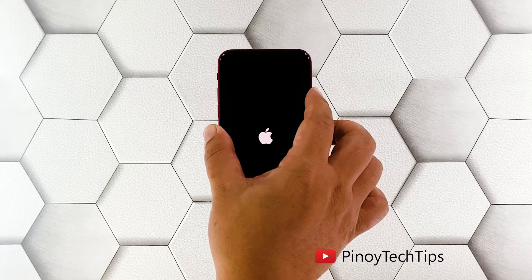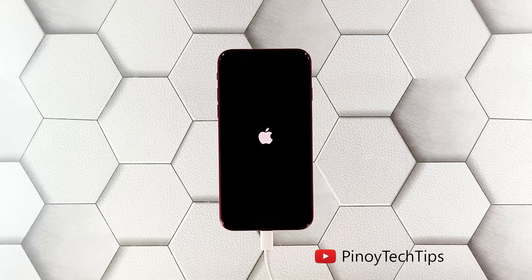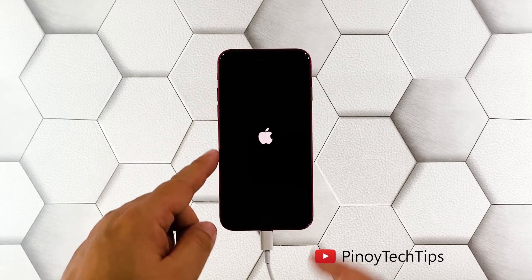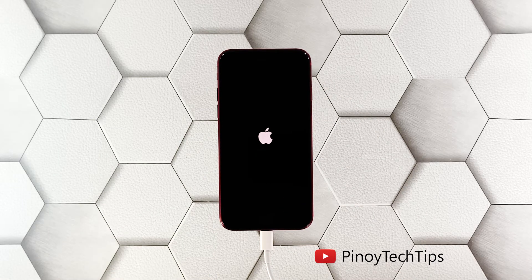Apparently it's a software-related problem, and there's one procedure you have to do to make your iPhone work again — that's the forced restart. Here's how you do it: press and release the volume up button, then the volume down button, and immediately after that press and hold the power key.